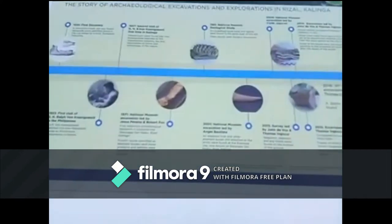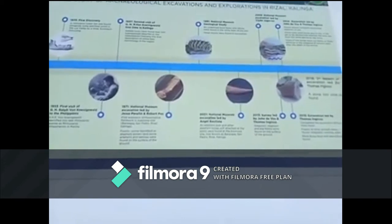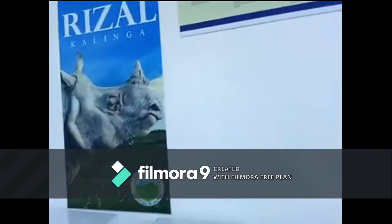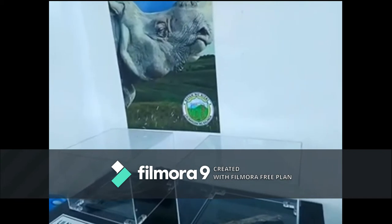And in 1981, during a National Geological Study, an unidentified fossil bone and tektite were found in the same layer of soil. Other fossils were also found during excavation.